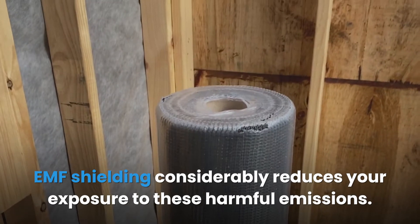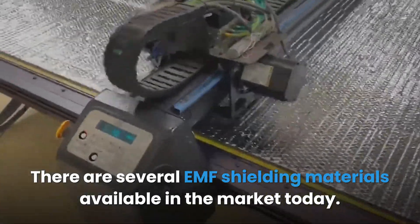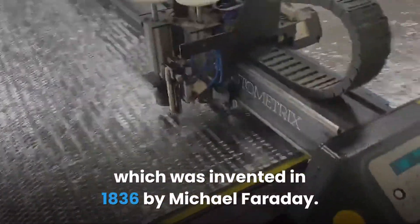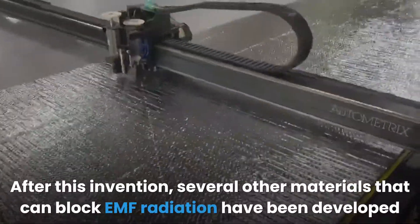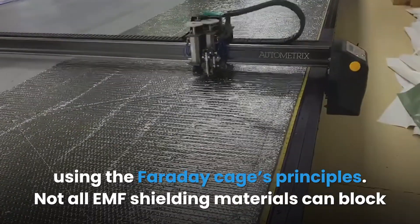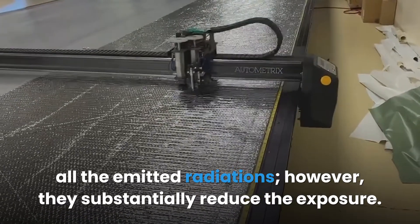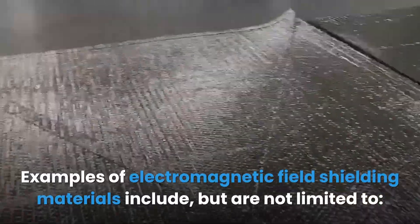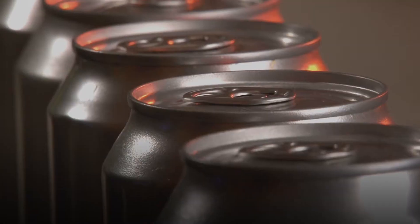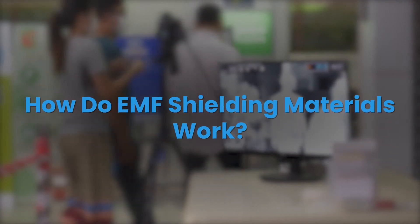EMF shielding considerably reduces your exposure to these harmful emissions. There are several EMF shielding materials available today; however, the first universally accepted shield was the Faraday cage, invented in 1836 by Michael Faraday. Since then, several other materials that can block EMF radiation have been developed using the Faraday cage's principles. Not all EMF shielding materials can block all emitted radiations, but they substantially reduce exposure. Examples include copper, aluminum, stainless steel, and Mylar.